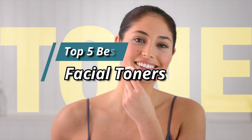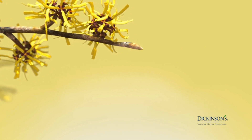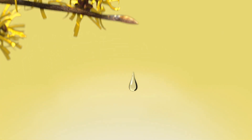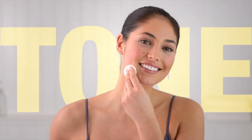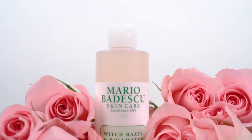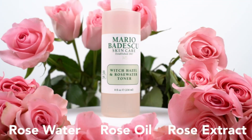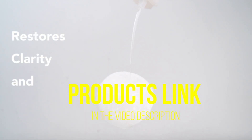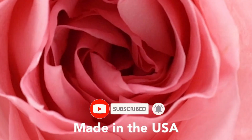Hello friends, this video focuses on the top 5 best facial toners. Through massive research and analysis, I've compiled a list of options based on their features, quality, prices, reputation of the manufacturers, and customer feedback. I've also covered different options for every type of customer and provided updated links for the best prices in the description box below. Please watch the video, leave a comment, and don't forget to subscribe.